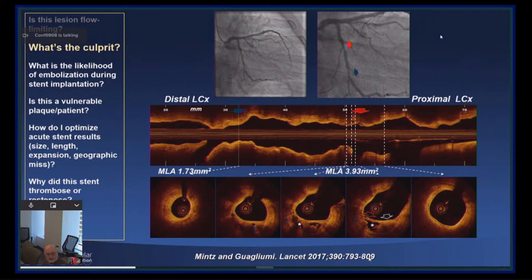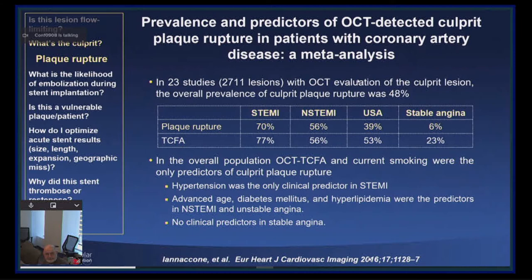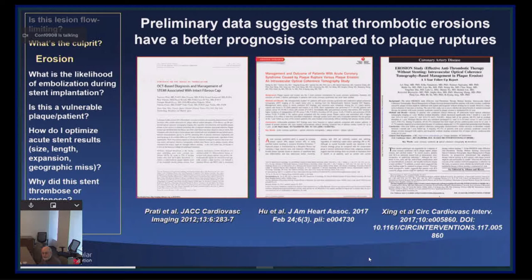The prevalence of OCT-detected plaque rupture in STEMI is 70%, and in non-STEMI is about 55%. We know that plaque ruptures in patients presenting with ACS should be treated, but there's emerging interesting data to suggest that erosions — the second most common cause of ACS — perhaps can be managed medically. This was first proposed by Francesco Prati, and recent data from the erosion study from Harbin Medical University in China suggests this may be true. I would not advocate doing this at present, but this is hypothesis-generating and should be tested in a randomized trial.